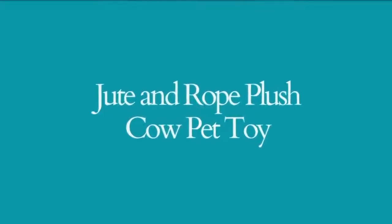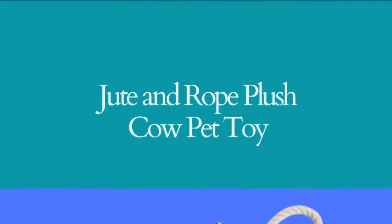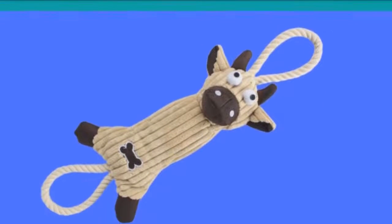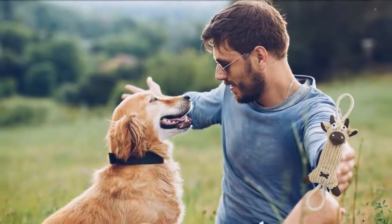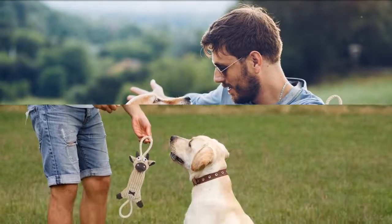Jute and Rope Plush Cow Pet Toy. This is also an eco-friendly jute and rope toy in an adorable cow shape. This is a chew toy that you can give to your pet to help them strengthen their teeth. Your pet will surely love to chew on these while having fun at the same time.